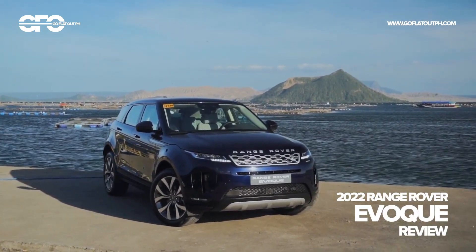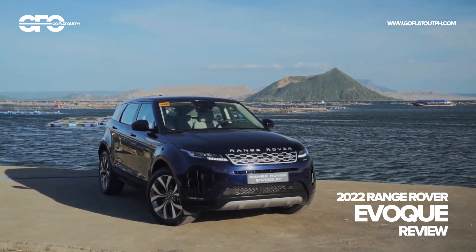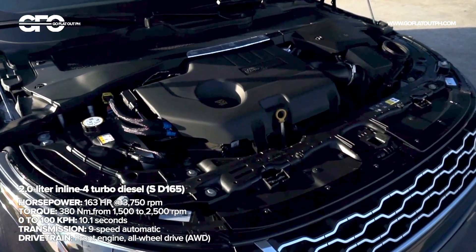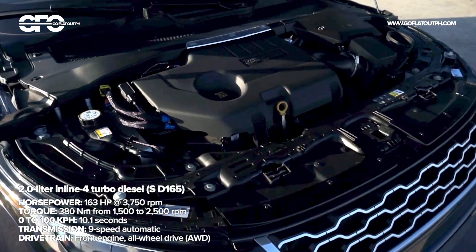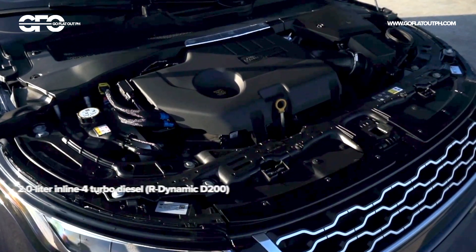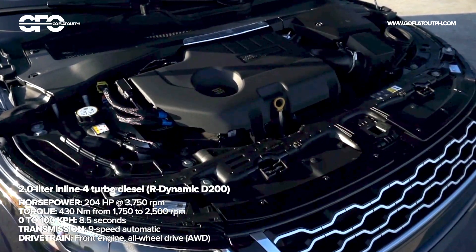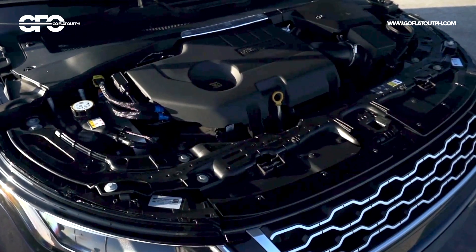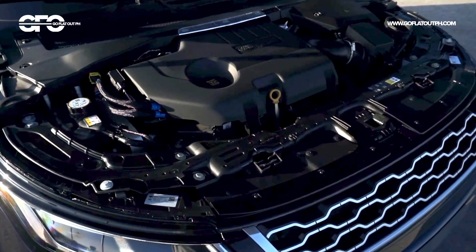Let's start with the way it drives. Two turbo diesel engines are available across two variants, with the range kicking off with this SD165 that we're driving today. There's also a more powerful and more luxurious D200R Dynamic, which costs a little bit more. But regardless of whichever variant you choose, all are mated to a 9-speed automatic transmission. And since this is a Land Rover vehicle, all-wheel drive comes as standard along with Land Rover's terrain management system.